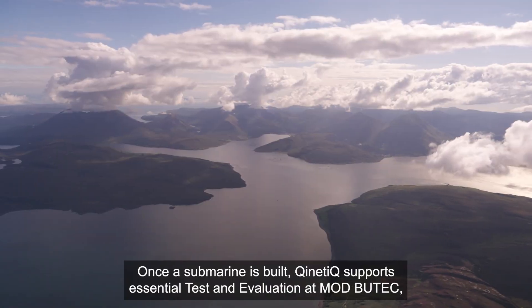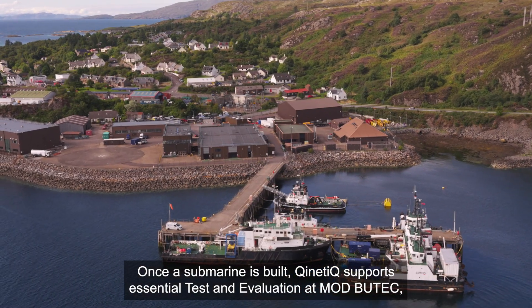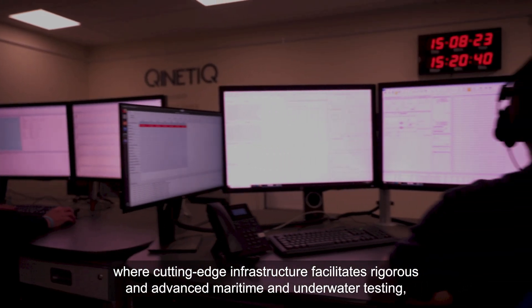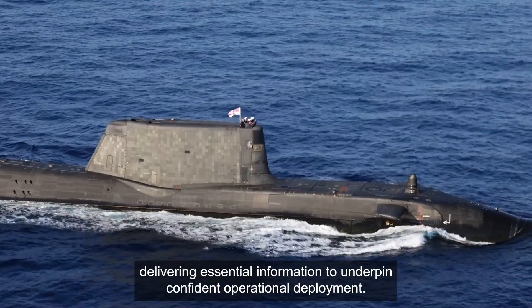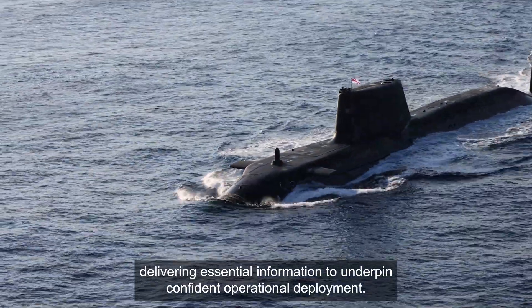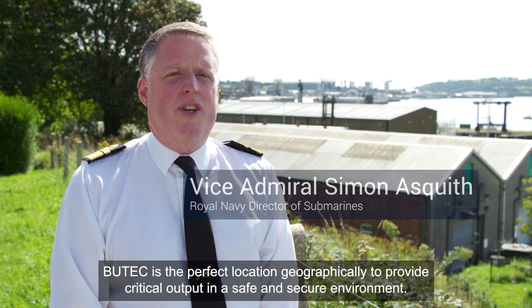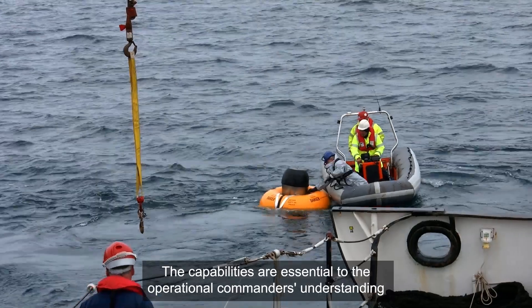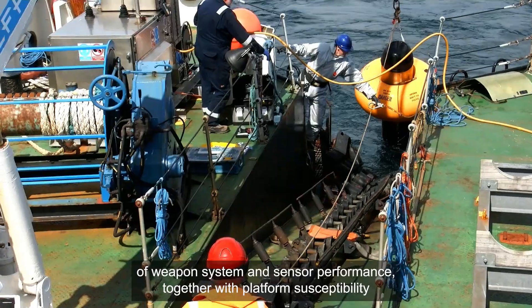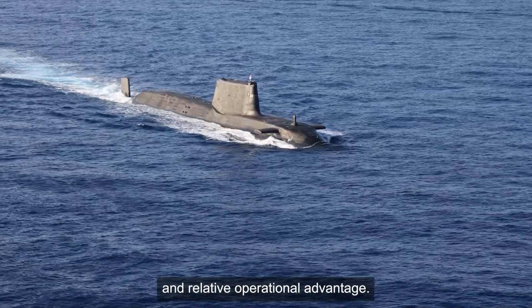Once a submarine is built, Kinetic supports essential test and evaluation at MOD Butech, where cutting-edge infrastructure facilitates rigorous and advanced maritime and underwater testing, delivering essential information to underpin confident operational deployment. Butech is a perfect location geographically to provide critical output in a safe and secure environment. The capabilities are essential to the operational commander's understanding of weapon system and sensor performance, together with platform susceptibility and relative operational advantage.